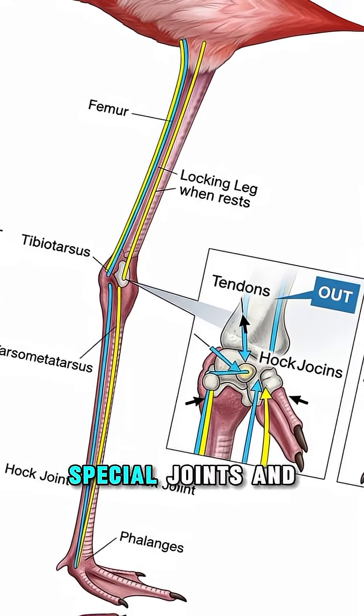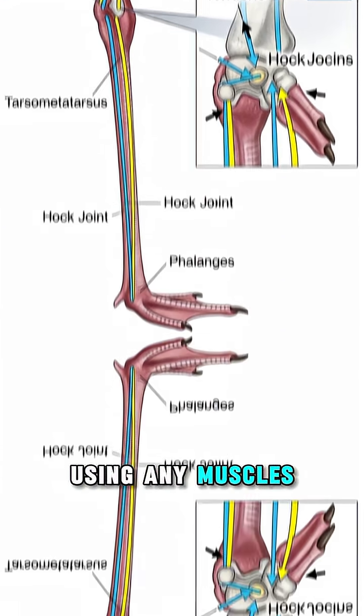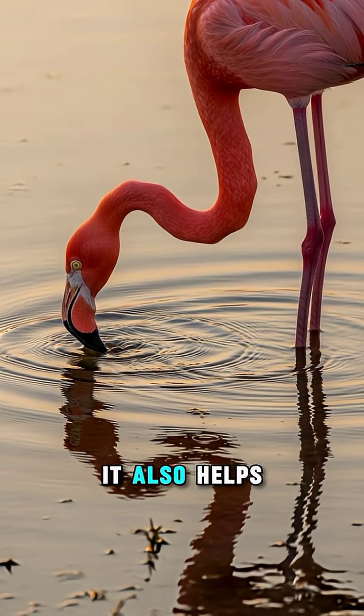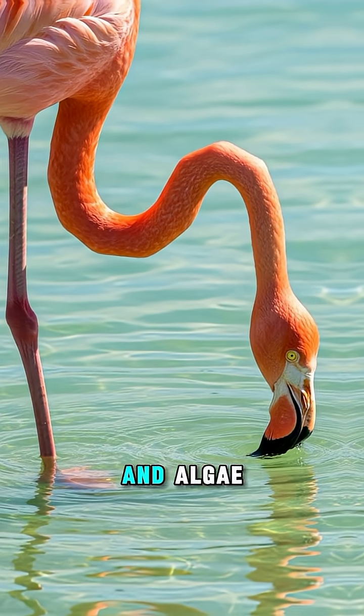Their legs lock in place with special joints and tendons, so they can stay upright without using any muscles. Basically, it's nature's version of a tripod. Some scientists think it also helps their muscles rest while they stand for hours hunting tiny shrimp and algae.